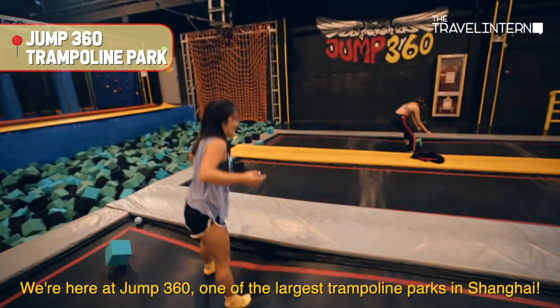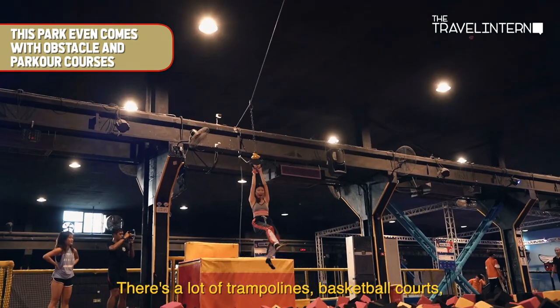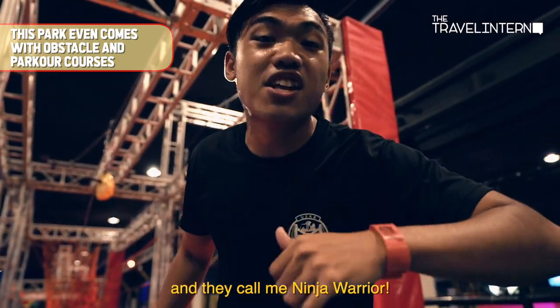We're now here at Jump 360, one of the largest trampoline parks in Shanghai. There are lots of trampolines, basketball courts, and they call me Ninja Warrior!